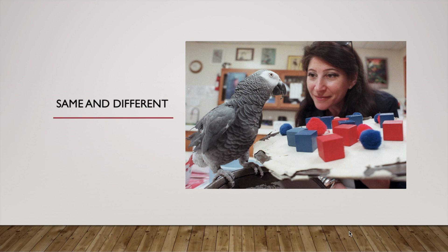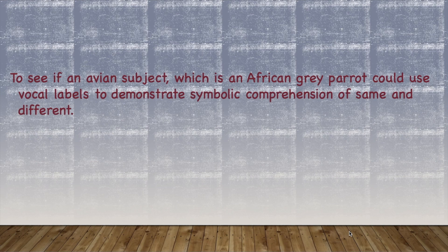Alex would be given two objects and he not only had to say if two items are similar, he had to identify what characteristics are the same in those two objects. The idea was that it should not be a stimulus-specific association, which means the concept should be able to be applied in all situations.